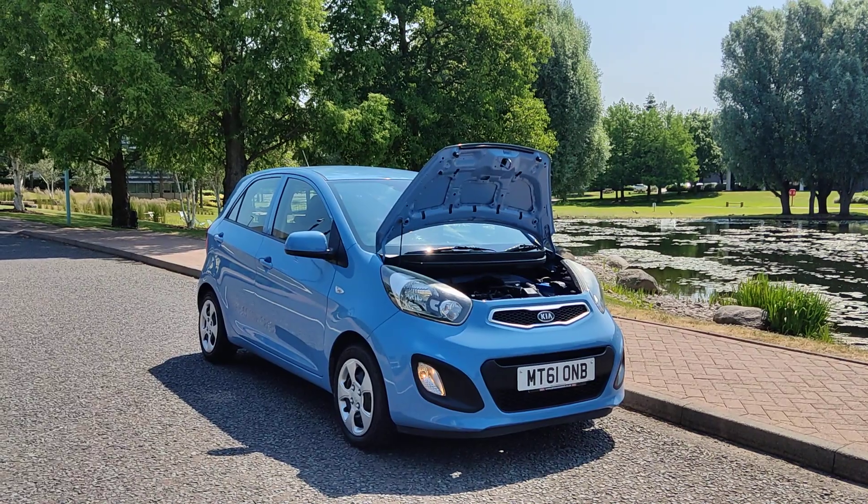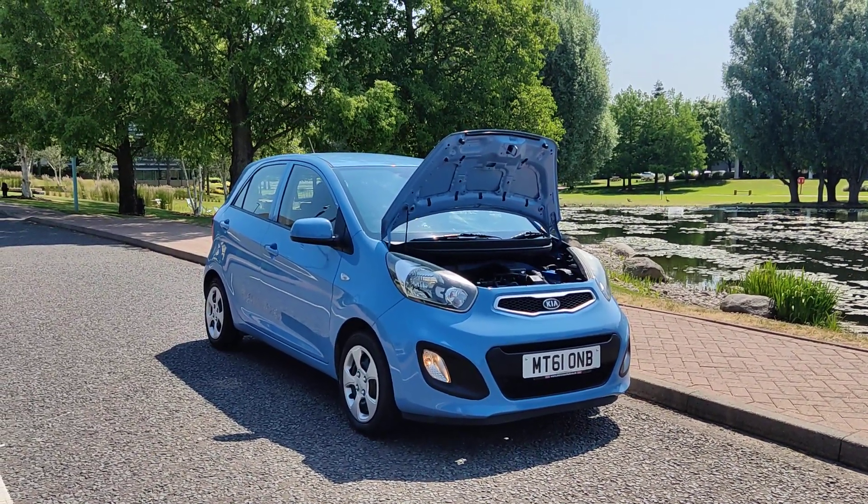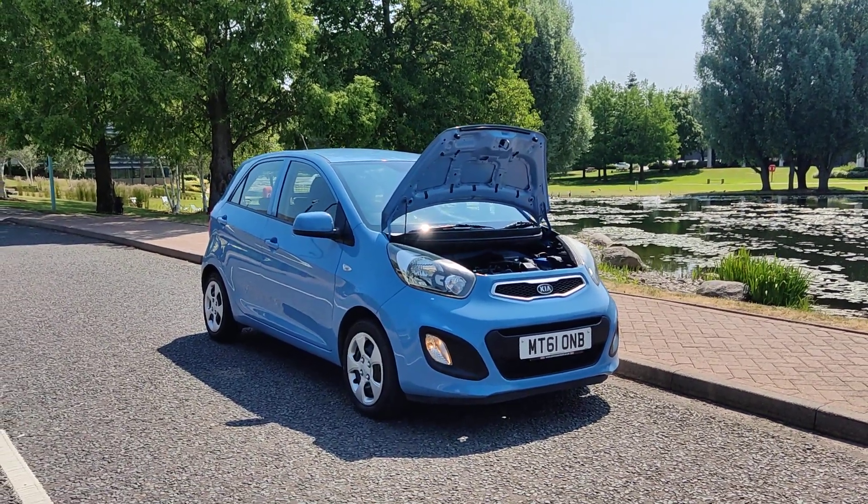MOT included, no road tax on this vehicle. A great car for first-time buyers. Please do not hesitate to contact Fake Car Deals Limited. Thank you.